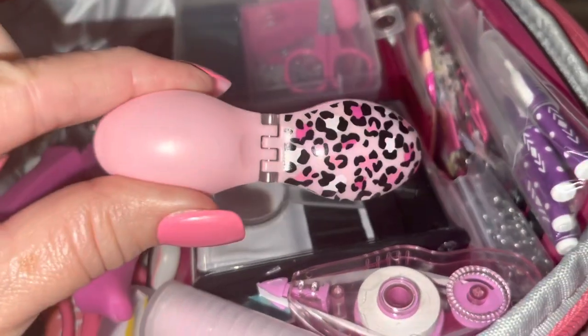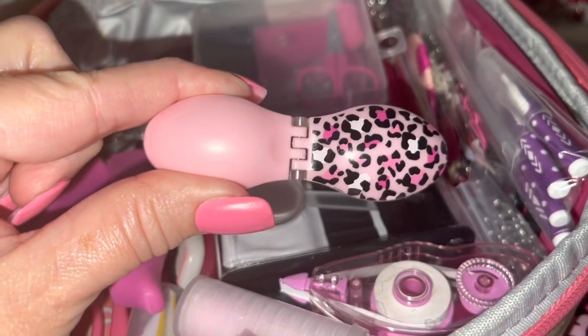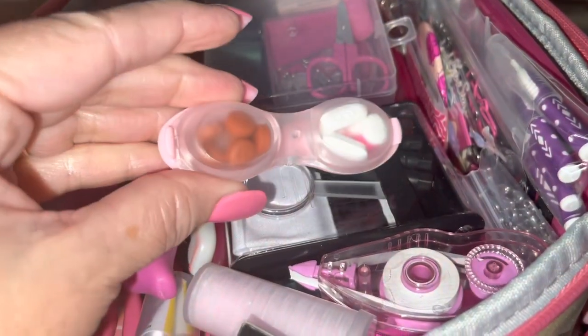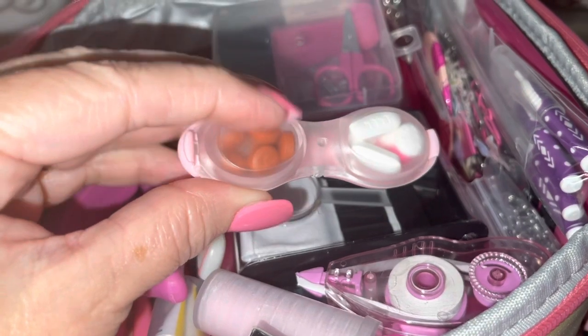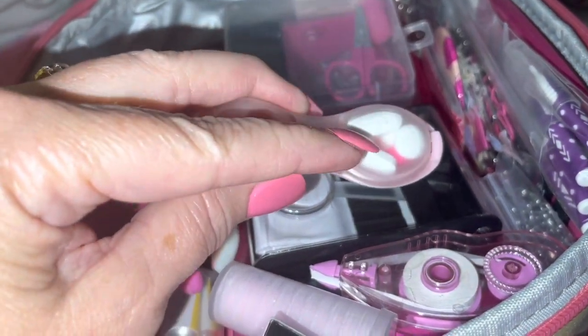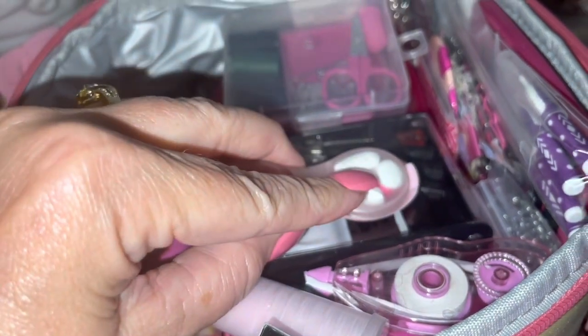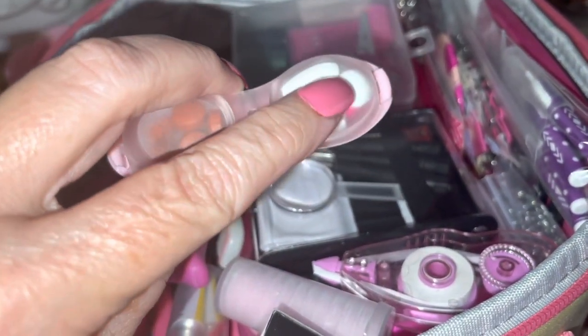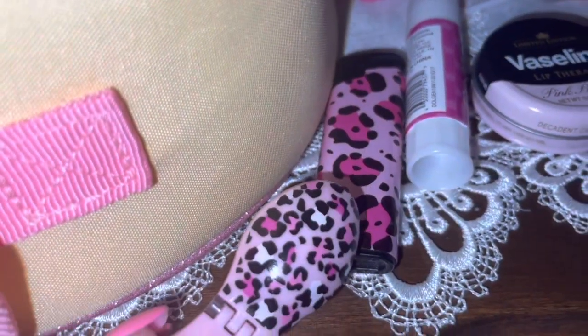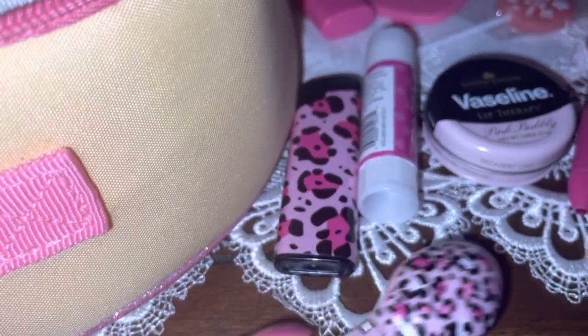I have a little contacts case from Dollar Tree that I've turned into a pill case — it's got two compartments. One has ibuprofen, the other has Tylenol. There's also a pink Benadryl because my husband is allergic to bees, and a motion sickness pill because I tend to get carsick when I'm not driving. The little container matches my pink lighter — same pink leopard print.